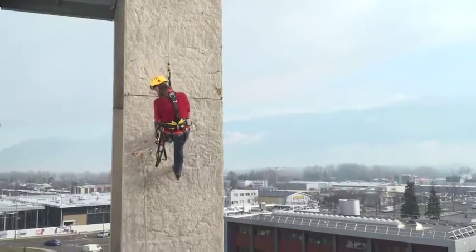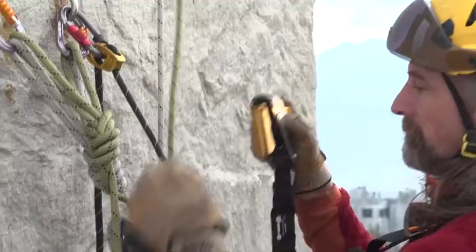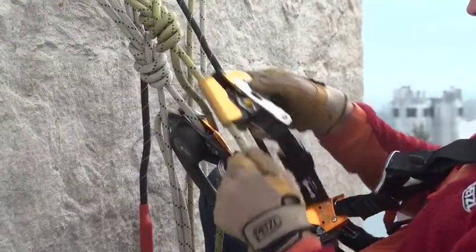Second, the ASAP lock was also designed to optimize passing rebolays. Its attachment system makes it drop-proof and simplifies rope installation and removal.